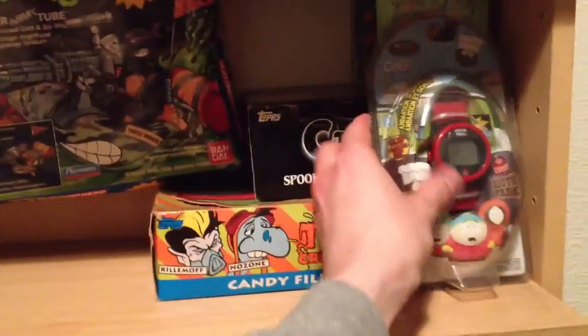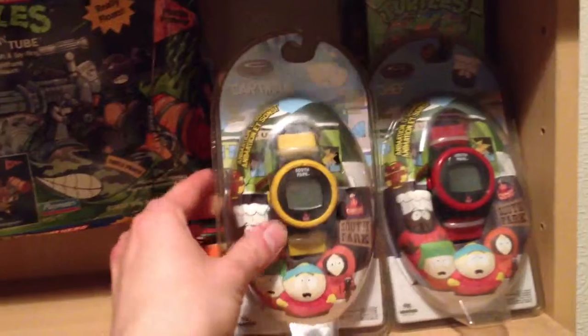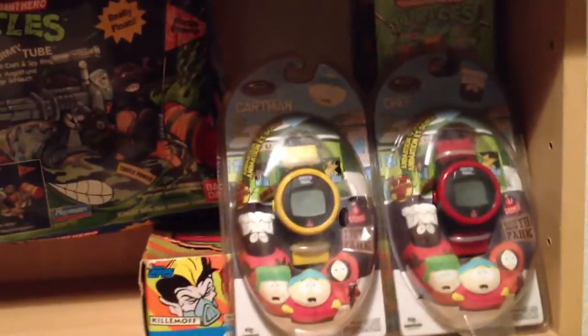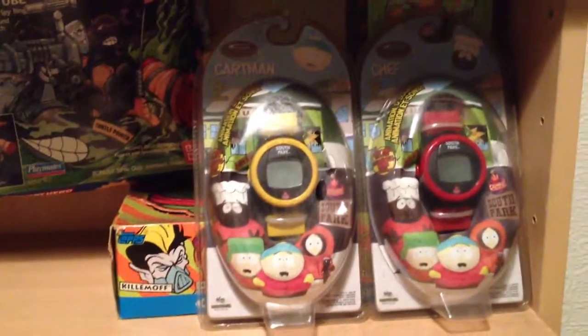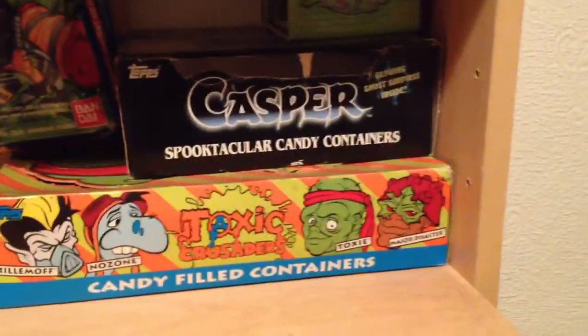The first two things I really liked were these South Park watches - they're from 1998 and they're C watches, which means they've got animation and sounds from the show. They're pretty cool; I might keep one of those for myself.